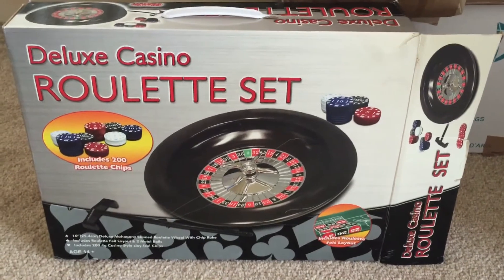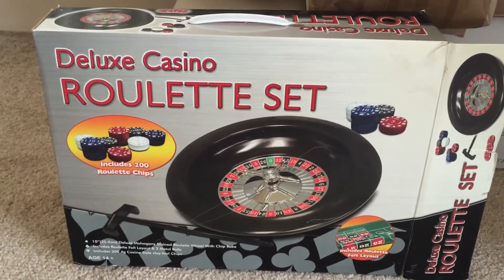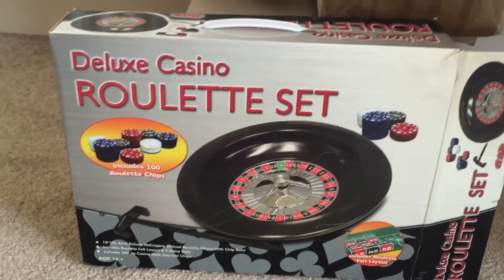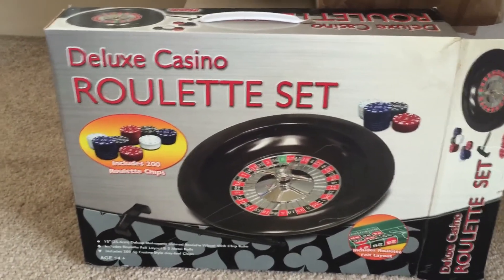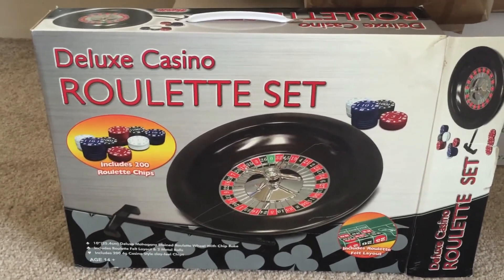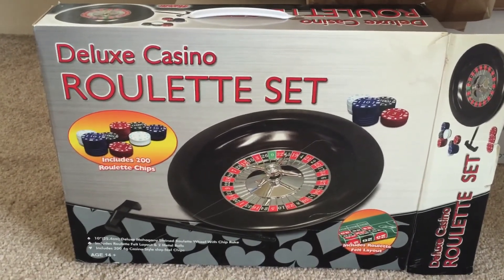This Deluxe Casino Roulette set — I actually have no idea where we got this from. This must have been one of Jamie's pickups. I haven't got a clue what we initially paid for it or even where we got it from. But that went for £20, plus postage as well.